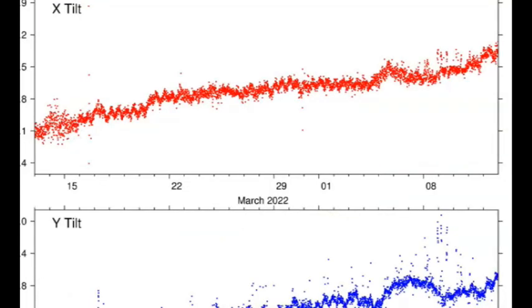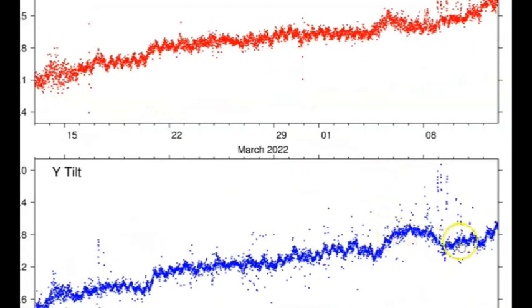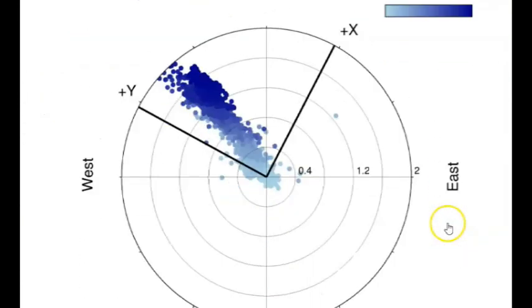Here we have the tilt for Grant, which is at the southwest end of Yellowstone Lake. Lots of dots means lots of activity — you can see it's been going up. The tilt for the lake shows that the lake is tilting toward the northwest.